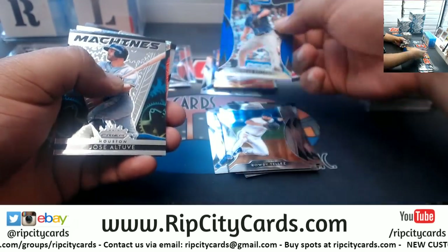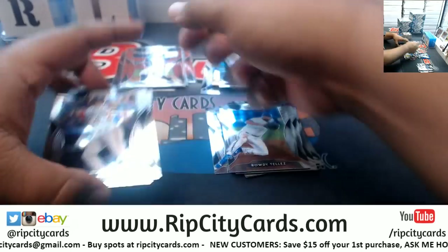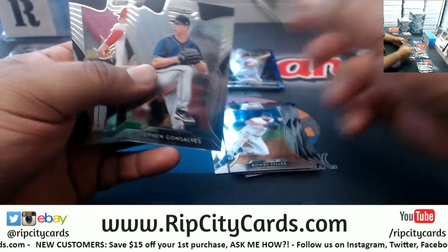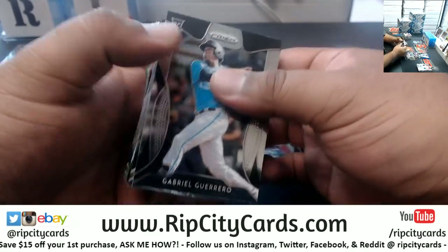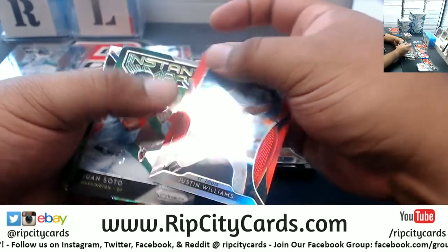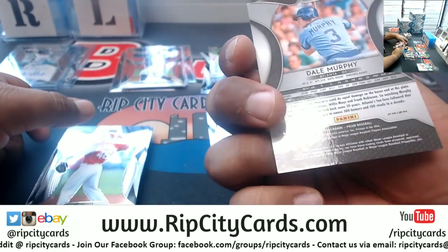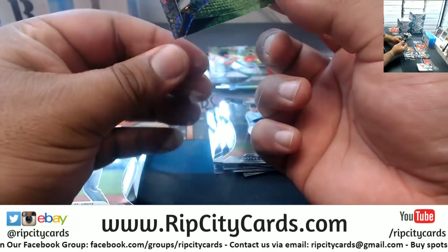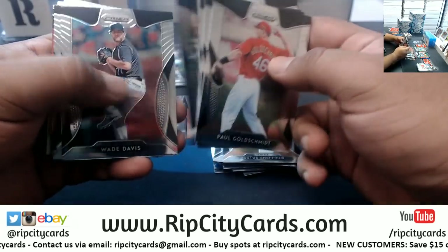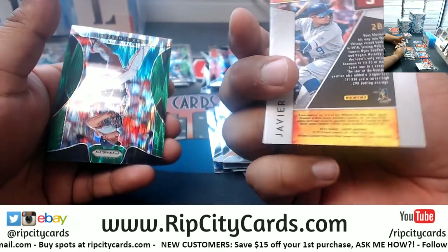Brad Keller for the Royals Blue. Diego Castillo for the Rays, rookie to 299. Fireworks insert — Justin Williams, Cardinals red. A Soto Nationals insert. Dale Murphy for the Braves, that's 199. Some funky colors in this stuff. This would be a nicer product if it had the logos. Carrera red for the Phillies. Javi Baez, Cubs insert.